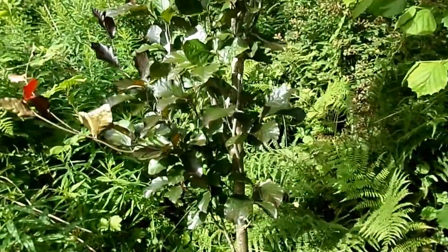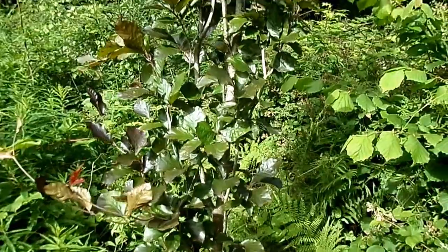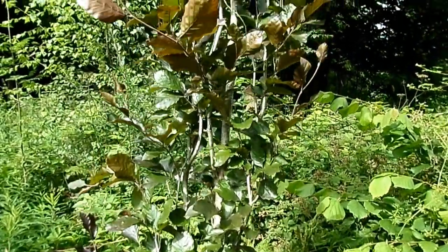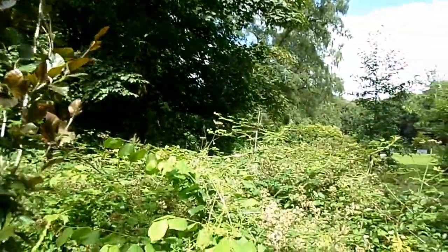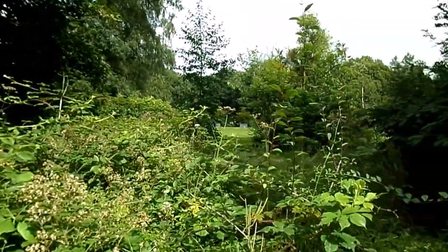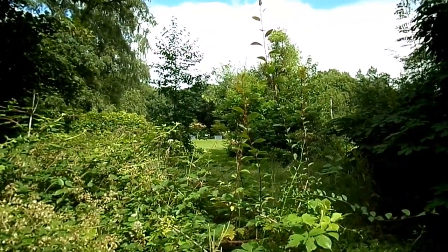You get other fastigiate trees as well. You occasionally get it on things like Hawthorn and Yew trees, particularly the variety known as the Irish Yew. This particular example here is growing in the Arboretum at Spears Old School Grounds near Beith in North Ayrshire.